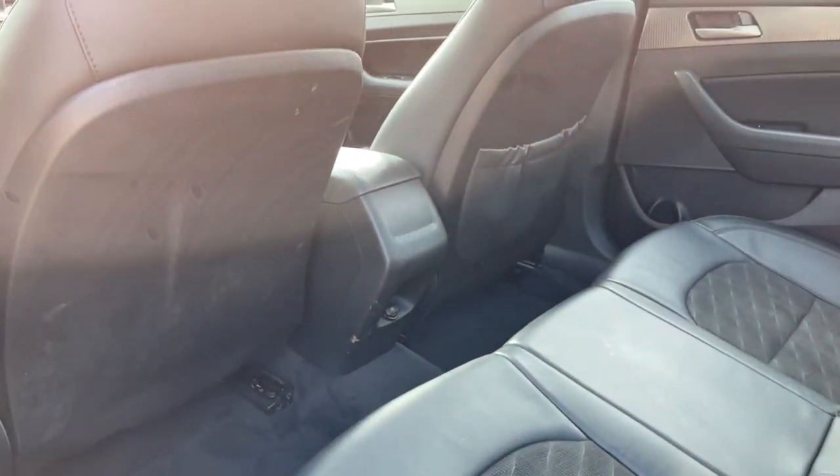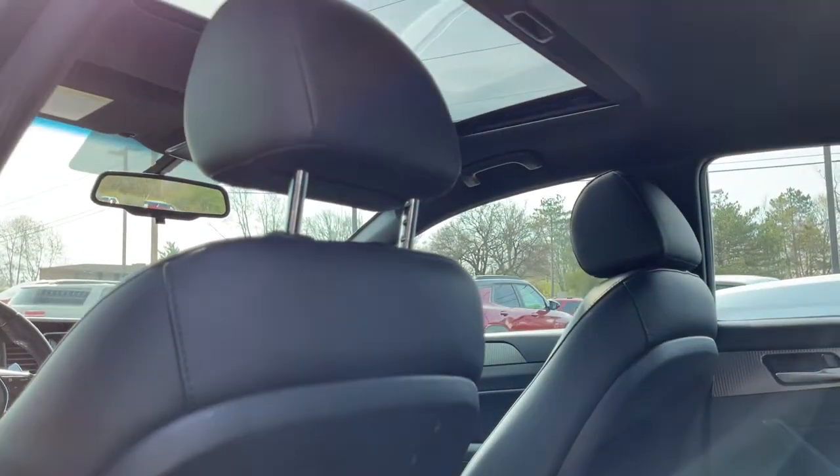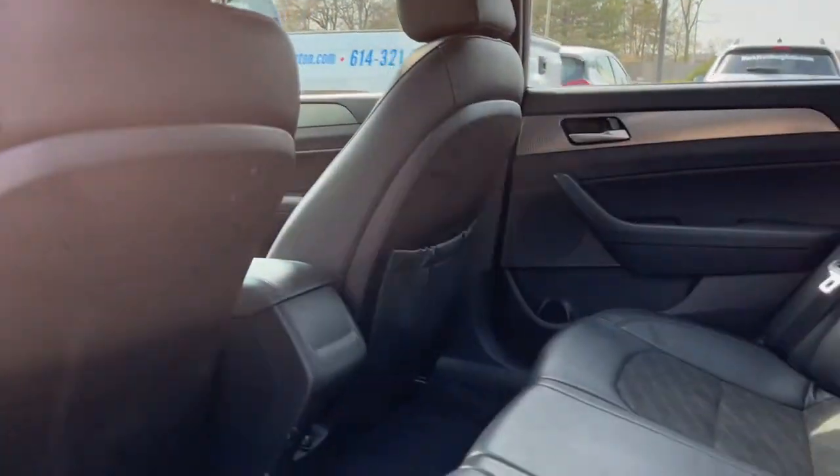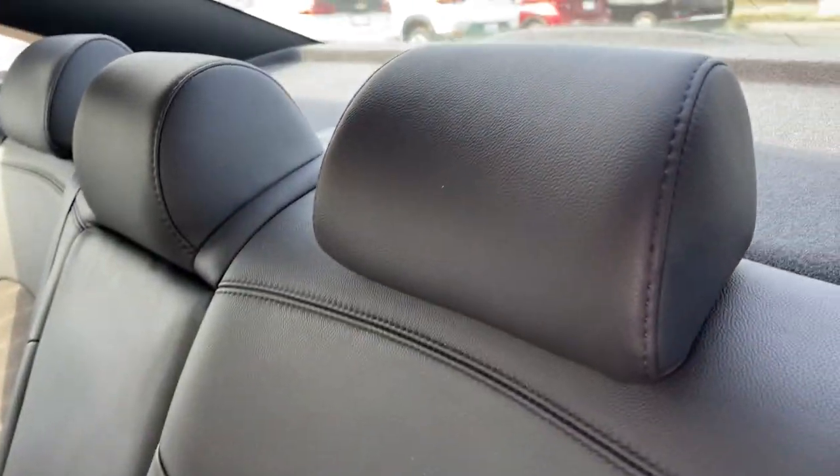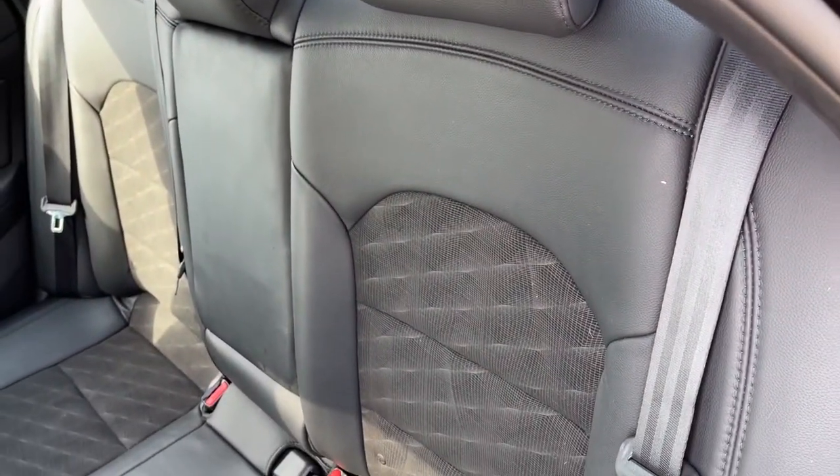Keyless entry, sunroof and moonroof, backup camera, satellite radio, keyless start, heated mirrors, blind spot monitor, aluminum wheels, heated front seats, power driver seat.